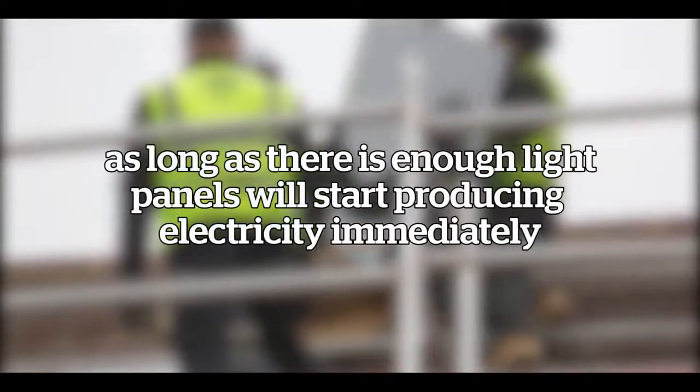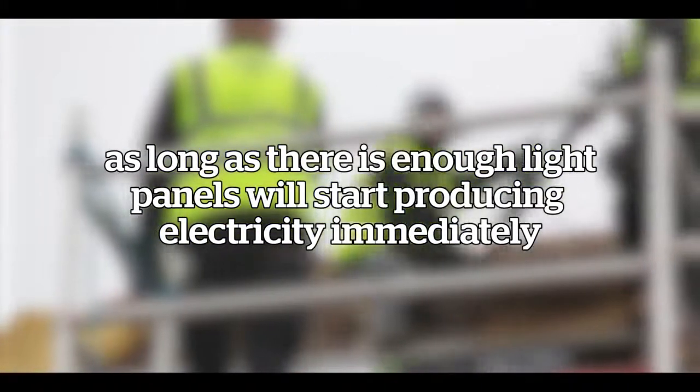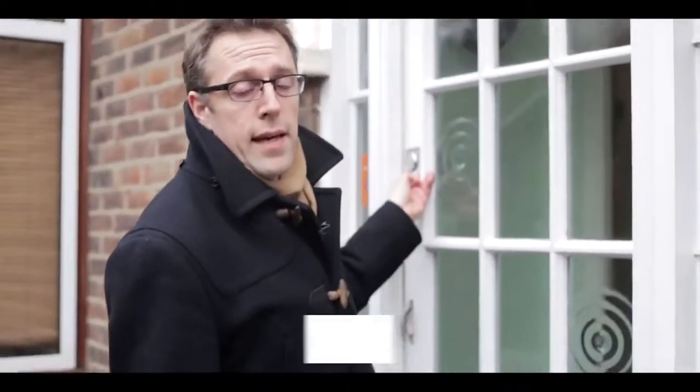As long as there is enough light, the panels start producing electricity immediately. So if you're interested in installing solar PV at your home, go to our website which.co.uk/solar, where you can read our solar panel guide and see our checklist for things to watch out for during your installation.